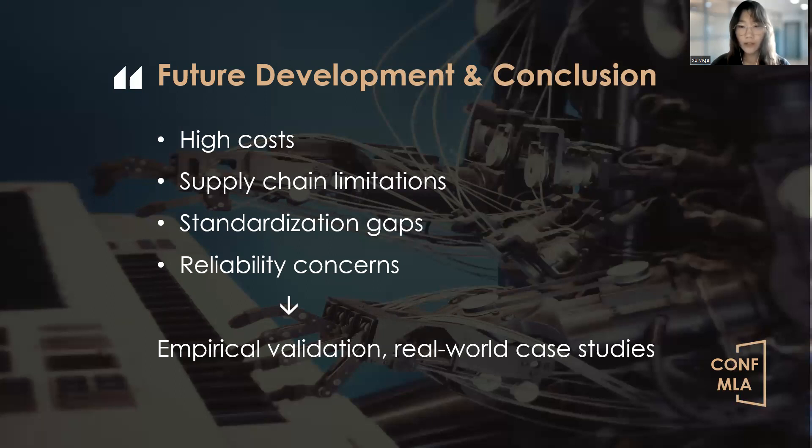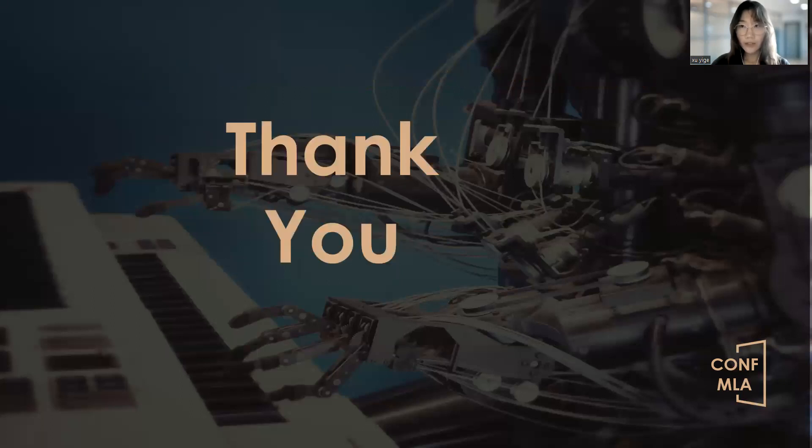In conclusion, SiC technology is poised to play a pivotal role in the continual evolution of electric vehicles. It offers improved performance, reliability, and cost-effectiveness. While challenges remain, our commitment to innovation and collaboration will drive SiC MOSFET technology to new heights. That's all for my presentation. Thank you for your attention.